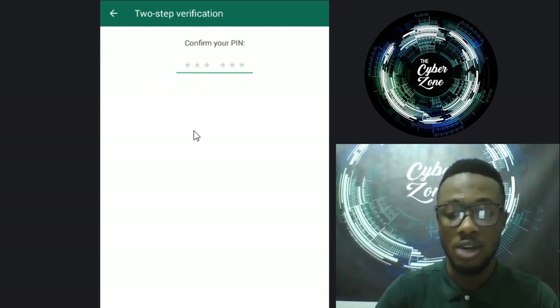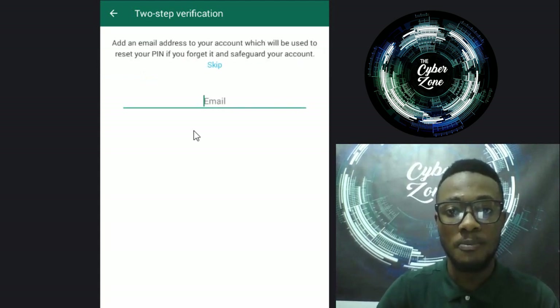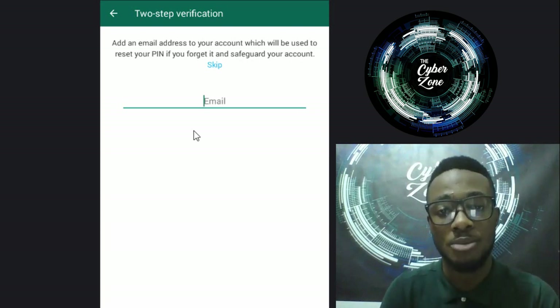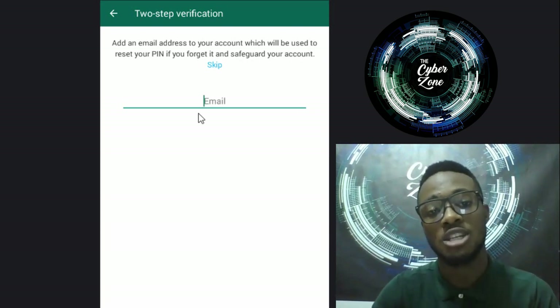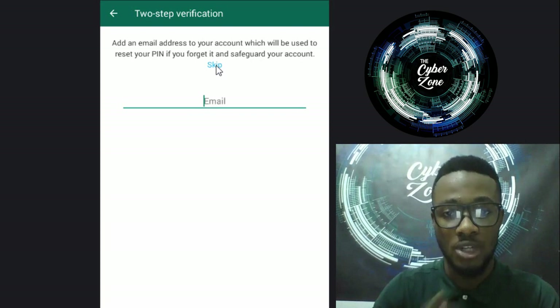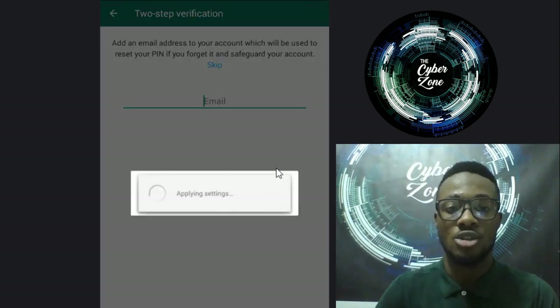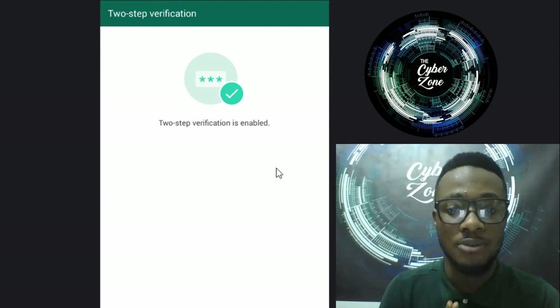Confirm the PIN again. It also asks for an email in case you forget your PIN - it's good that you add your email so that when you forget a PIN, it gets sent to your email. For this demo we'll skip that. So we are enabling two-step verification and it says 'Done, great!'